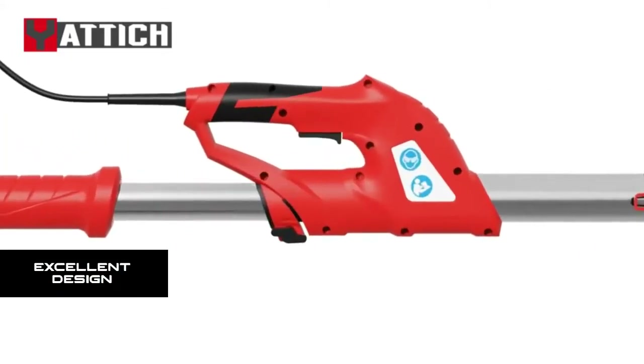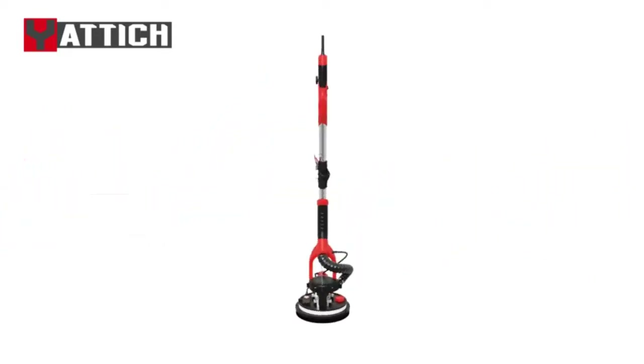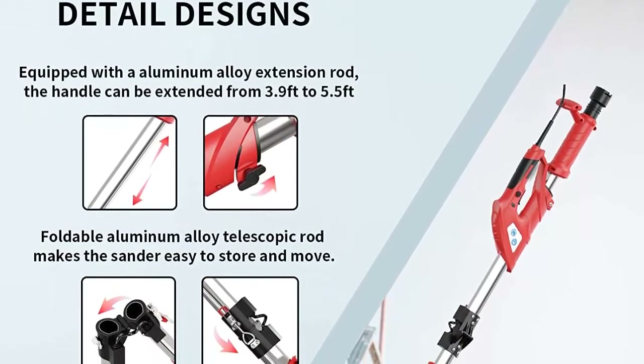Excellent design: the Yattix wall sander is equipped with an aluminum alloy extension rod. The handle can be extended to 5.5 feet and the dual hook tension spring can fix the head of the sander. Ideal for grinding drywall, ceilings, interior walls, exterior walls, paint coatings, and loose plaster.